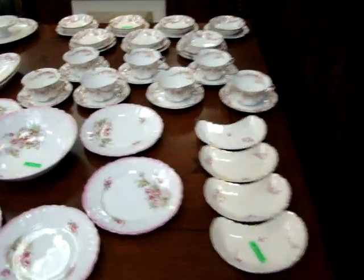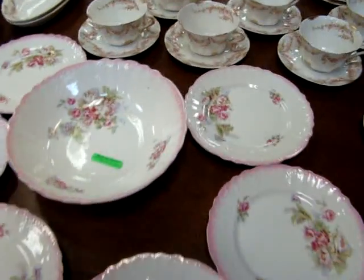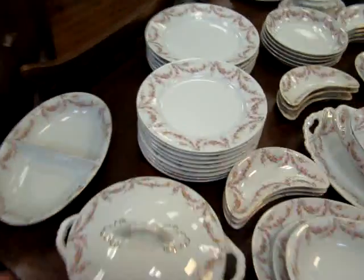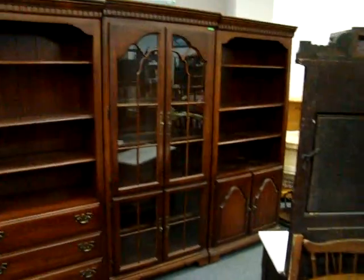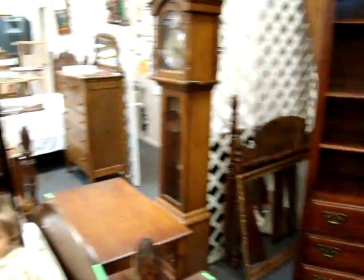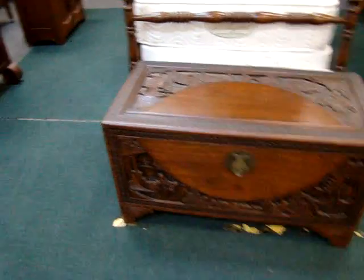Have a lot of china — seven pieces. Nice wall entertainment center. A pair of twin beds. Antique carved trunk.